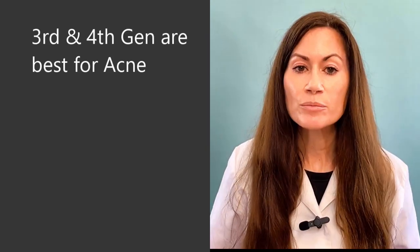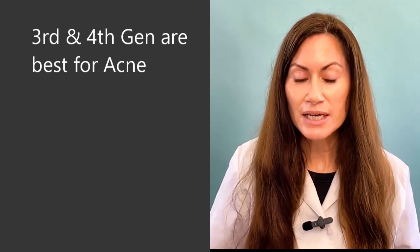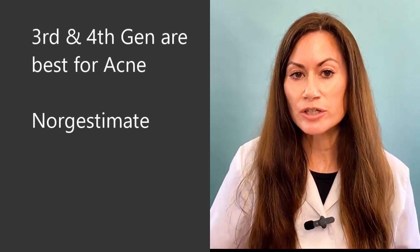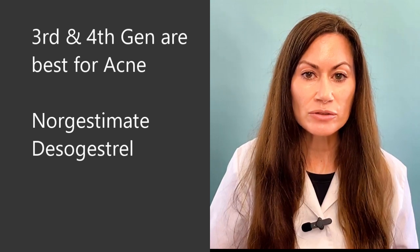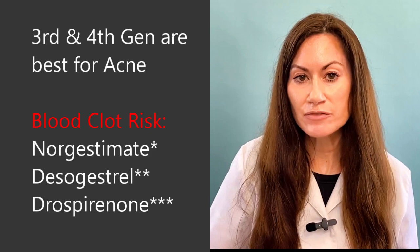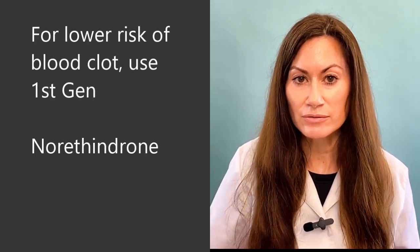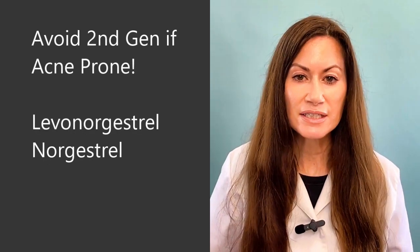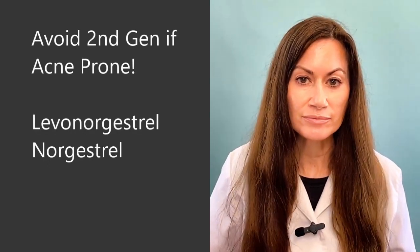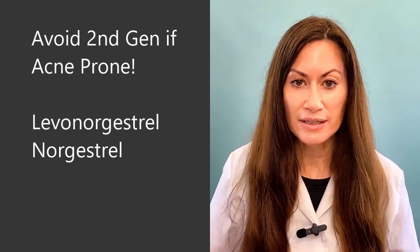So here's the take-home. Progestins in the third and fourth generation are the best for acne — they contain the progestins norgestimate, desogestrel, or drospirenone. If you want one with a lower risk of blood clot, you can use a first generation progestin, which is usually norethindrone. Stay away from pills that contain levonorgestrel or norgestrel — these pills are more androgenic and may actually worsen acne. If you want to learn more about medications and supplements explained by a pharmacist, just subscribe.